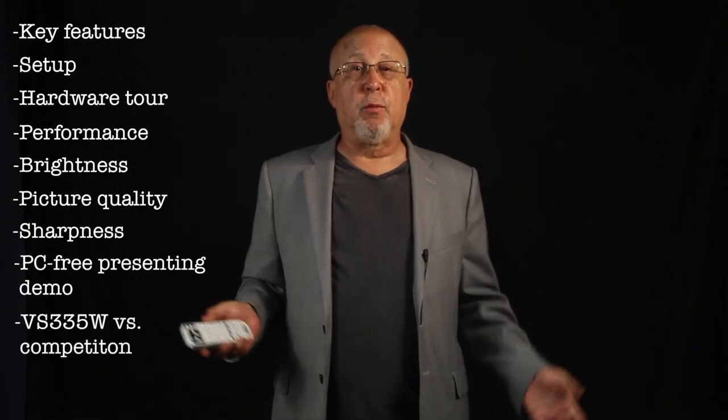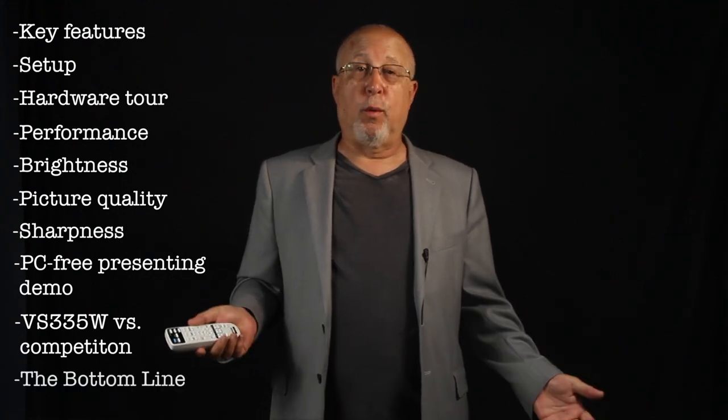In this video, we'll touch on a few more of the features. We'll discuss the normal setup and throw distances and the zoom lens, and then take our video hardware tour of the VS-335W, looking at the layout, the inputs, and the control panel. Then it'll be time to cover the performance — the brightness, the picture quality, and the sharpness. We have an additional video clip showing PC-free presenting. After that, I will address how this VS-335W compares with some of those pocket projectors — the small LED projectors currently available. All that will be left at that point will be to summarize what we've covered.